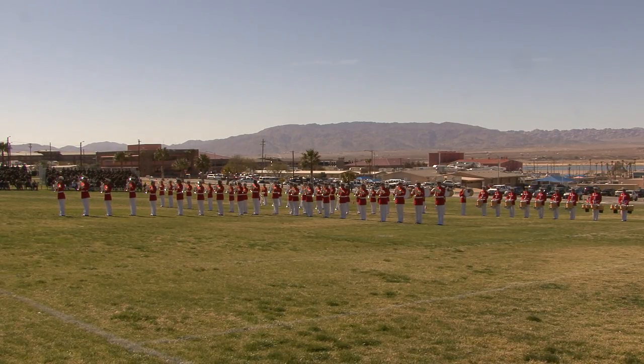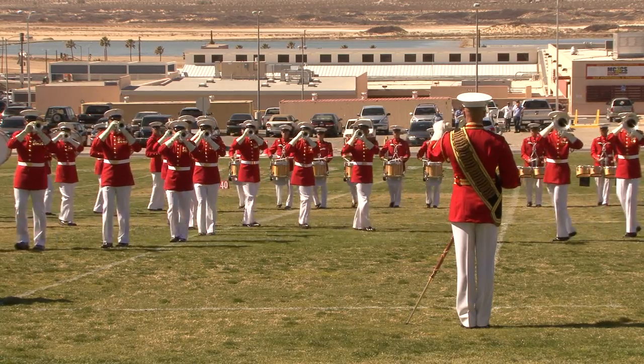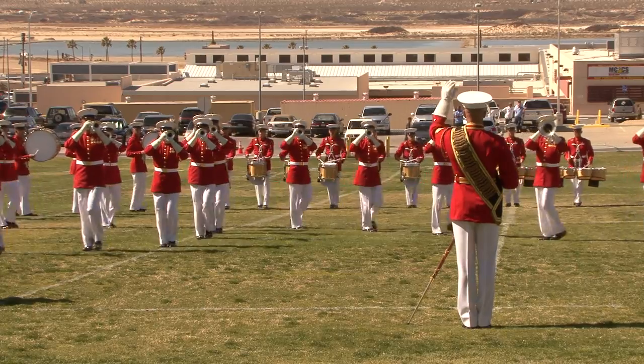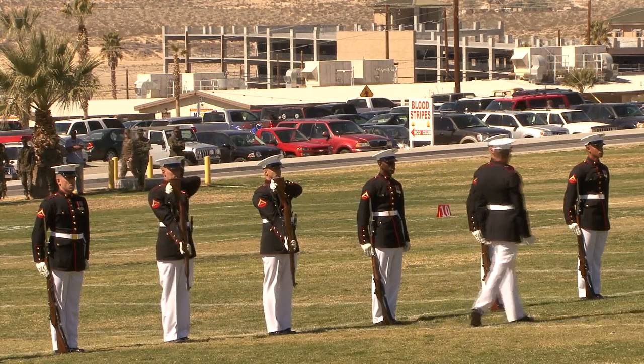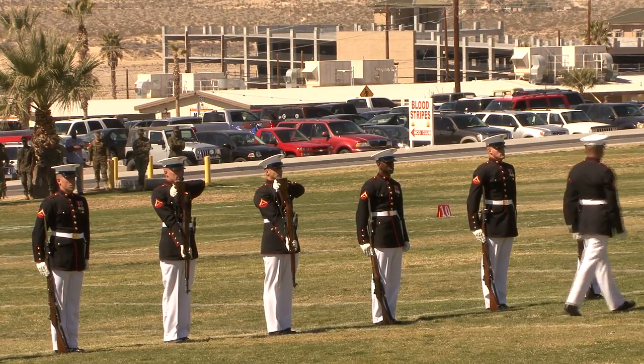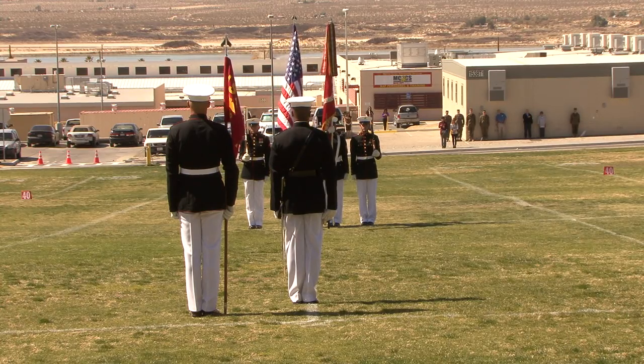The United States Marine Corps Battle Color Detachment is comprised of three ceremonial units: the Drum and Bugle Corps, the Silent Drill Platoon, and the official color guard of the Marine Corps.